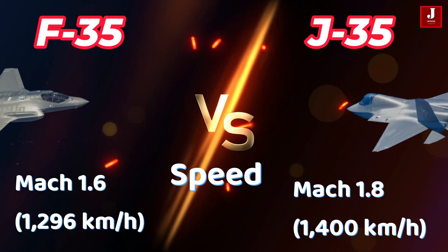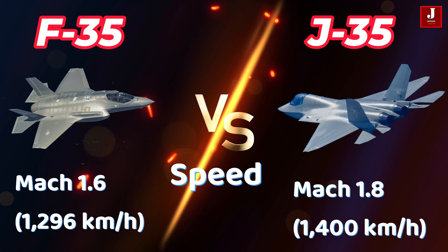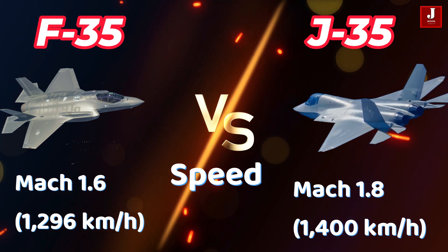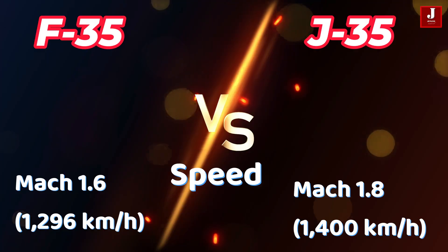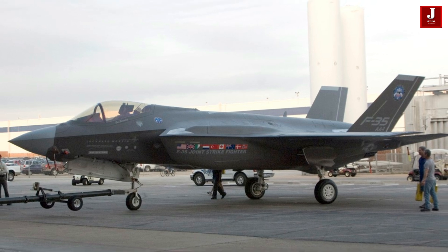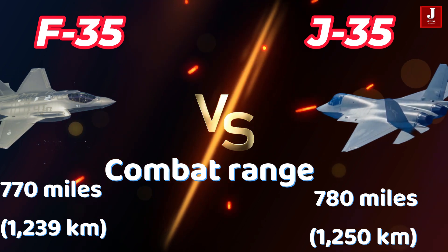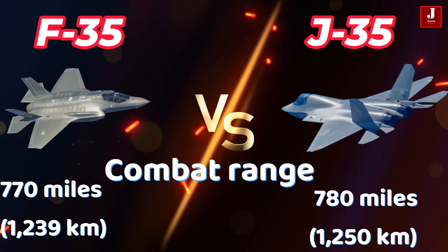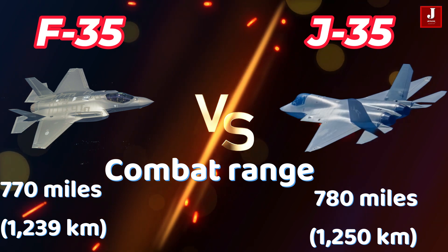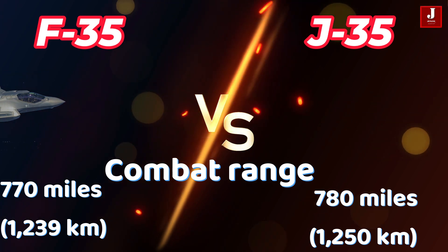Regarding speed, the F-35 has a maximum speed of Mach 1.6 (1,296 km/h) at sea level, while the J-35 can reach Mach 1.8 (1,400 km/h) at sea level. When it comes to combat range, the F-35 has a slightly lower combat range of 770 miles, while the J-35 has a combat radius of 780 miles on internal fuel.